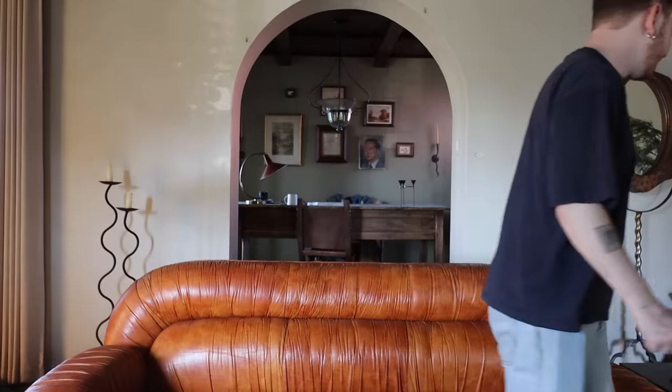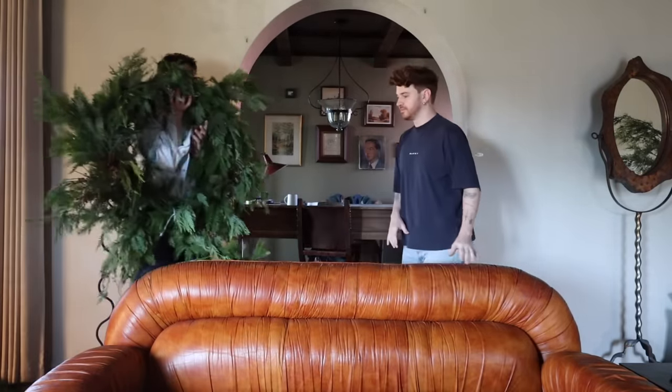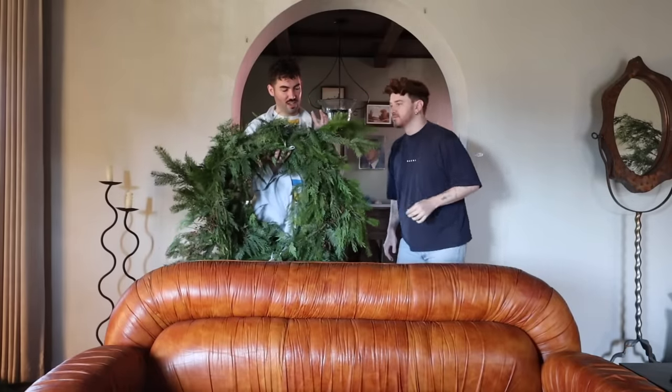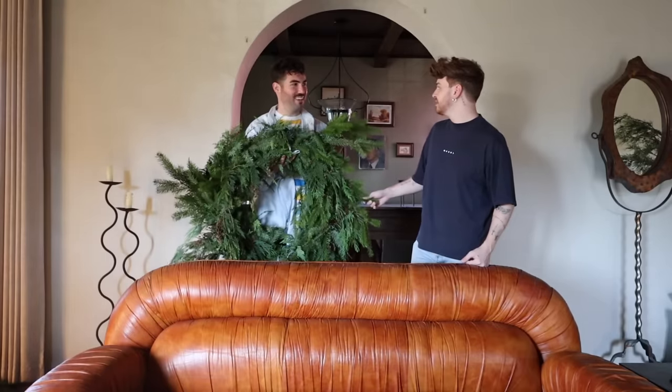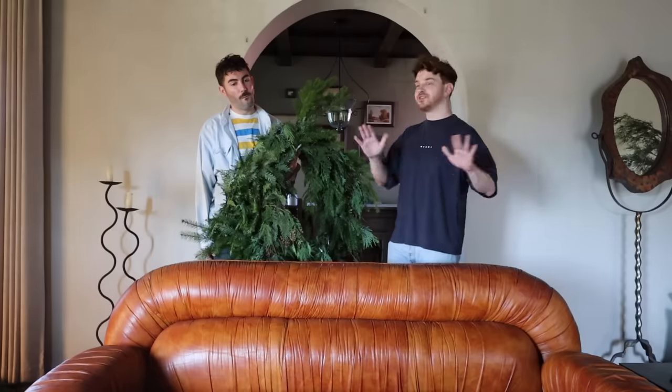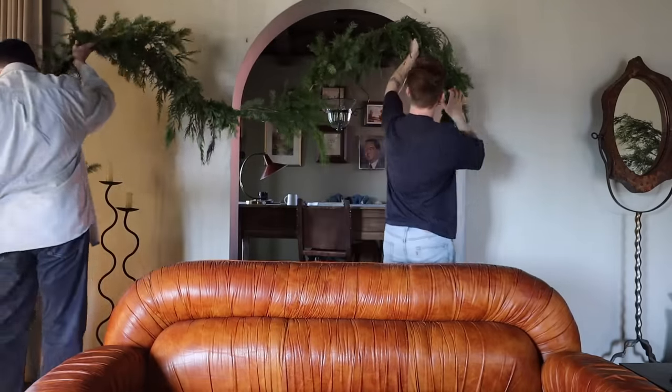We're going to put garland around the arch into my office area, which I'm so excited about. Spoiler alert: this office area might be changing in the future — I have ideas. Justin went down to the flower district this morning and picked up some garland while I was editing. The flower district is in downtown Los Angeles. We got 30 feet of real garland — three types of greenery including cedar and noble pine — at six dollars a foot, so $180 total. It's handmade and smells so nice!